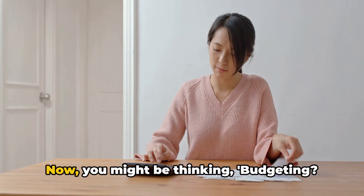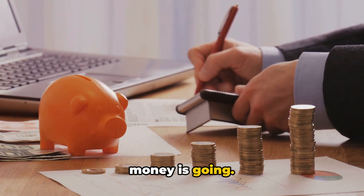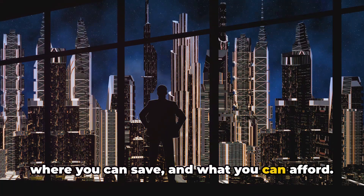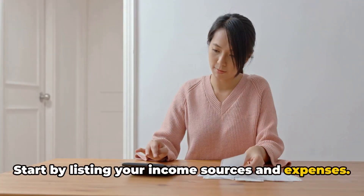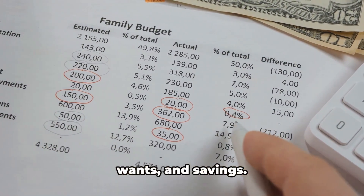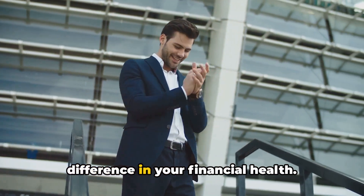Tip number seven: create a budget. Creating a budget doesn't have to be complicated or time-consuming. It's simply about knowing where your money is going and being in control. Think of a budget as a roadmap for your finances — it helps you see what you're spending on, where you can save, and what you can afford. Start by listing your income sources and expenses, and be honest with yourself. Once you've got a clear picture, start allocating your income towards your needs, wants, and savings. Be consistent, be disciplined, and before you know it, you'll see a difference in your financial health.